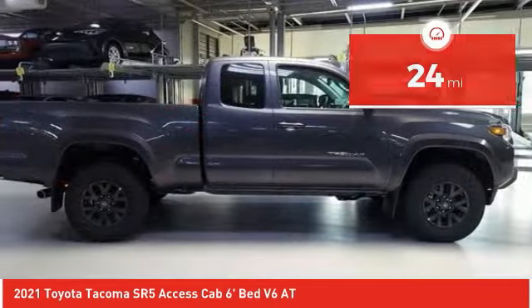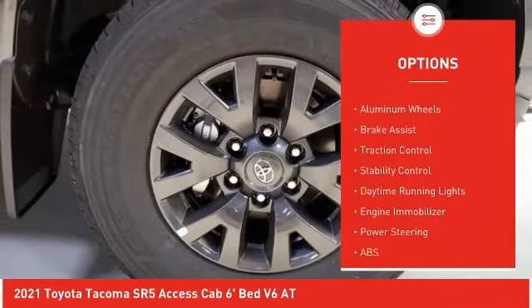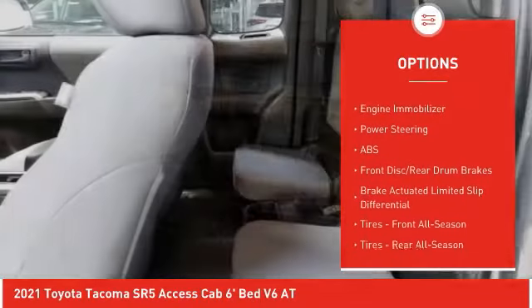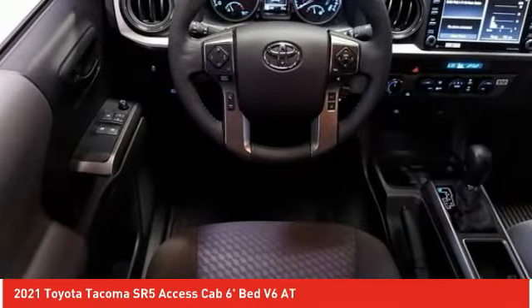Here are some of this vehicle's great options: four-wheel drive, sliding rear window, tire pressure monitor, tow hitch, aluminum wheels, brake assist, traction control, stability control, daytime running lights, engine immobilizer.